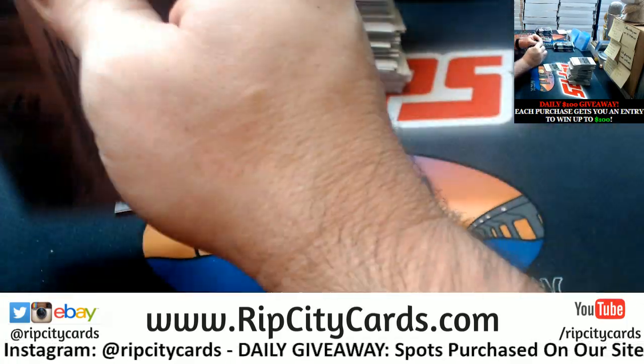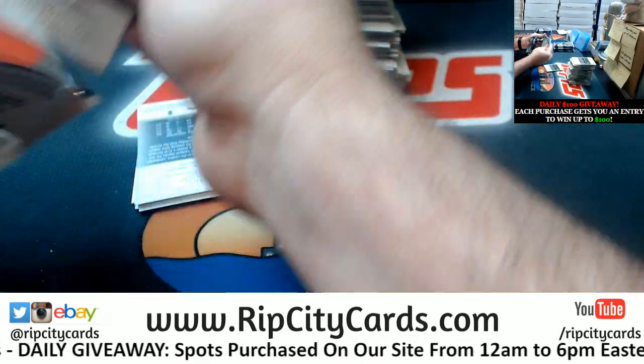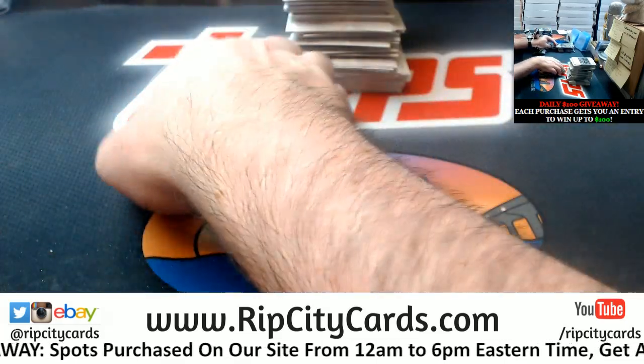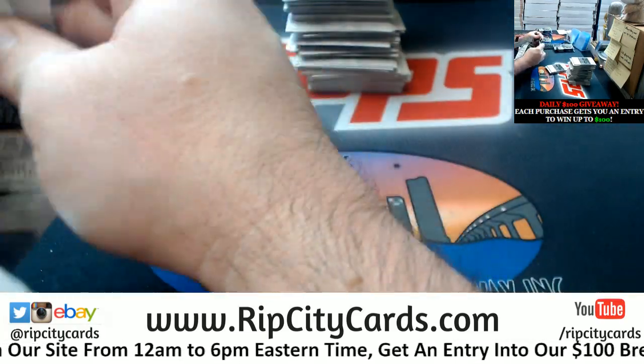I believe we have nine left in Impeccable. If anybody wants to go in and snatch those last nine teams and break that, I sadly only have one case of it. We were adversely affected by Hurricane Michael.